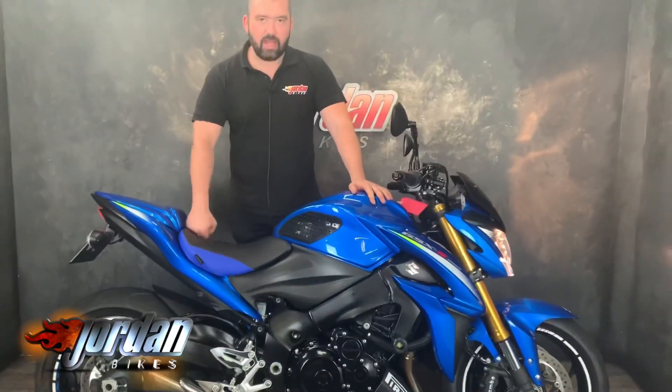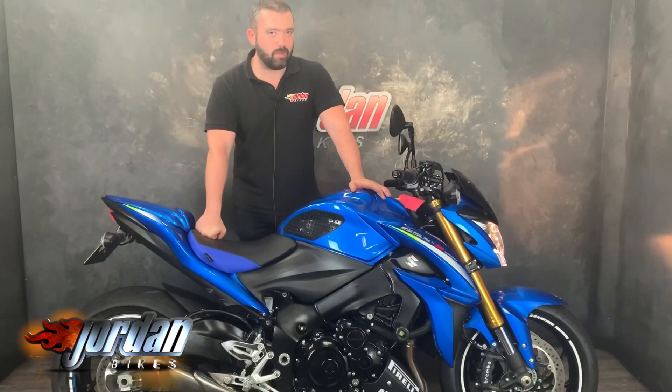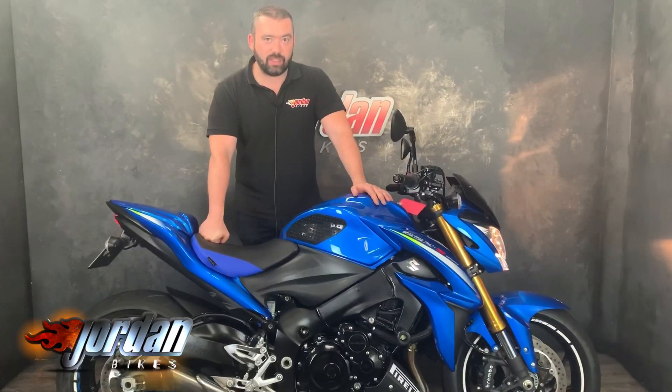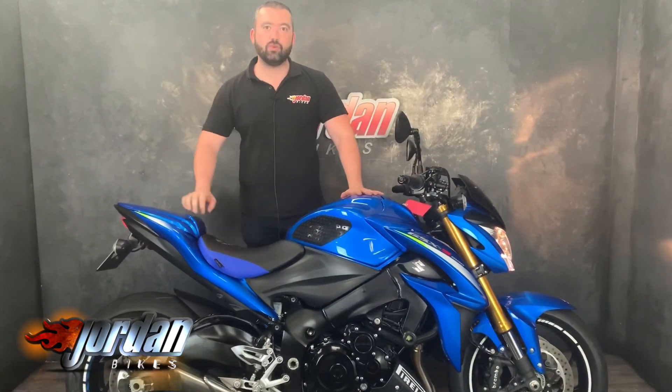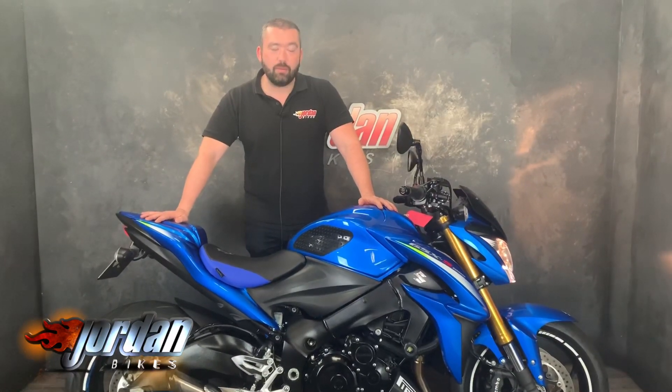Even with a standard can they sound absolutely fantastic. Just so you know, I do actually own one of these, so I'm a little bit biased — but they are absolutely fantastic and great bikes to own. Anyway, if you need to get this little bobby dazzler, pop down to Jordan Bikes or just give us a call. Cheers.